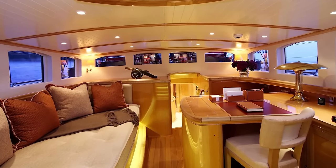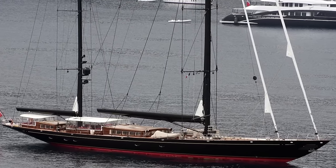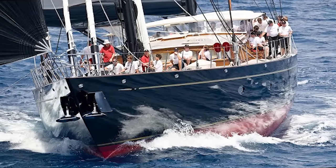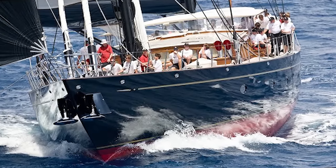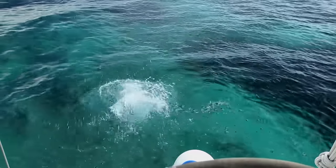Registered under the Cayman Islands flag and usually based in the United States, Marie has a top speed of 17 knots with a cruising speed of about 12 knots, which is plenty to race around the Caribbean islands in search of pristine beaches, maybe some hidden treasure, and diving spots, where it looks at home in the picturesque surroundings.